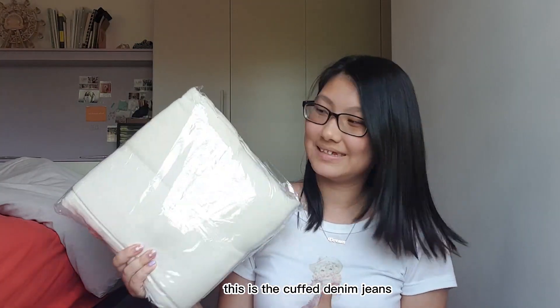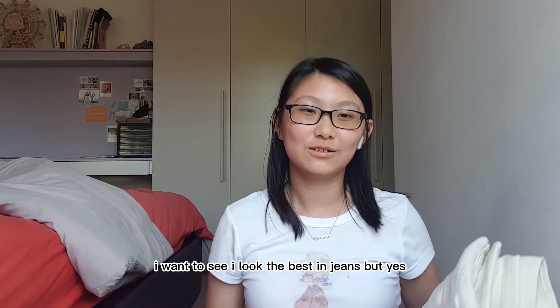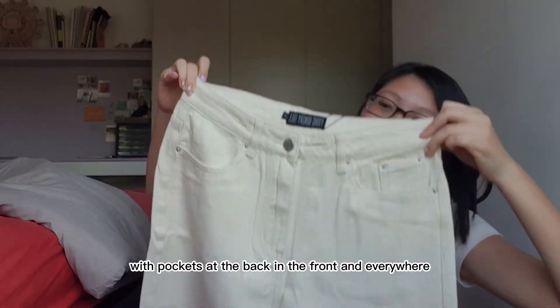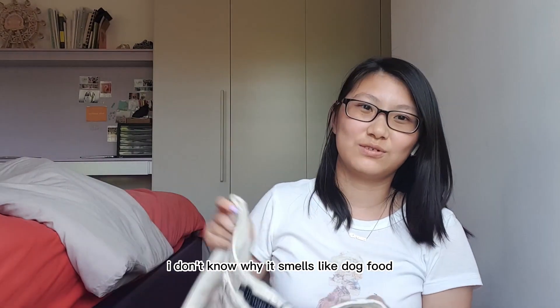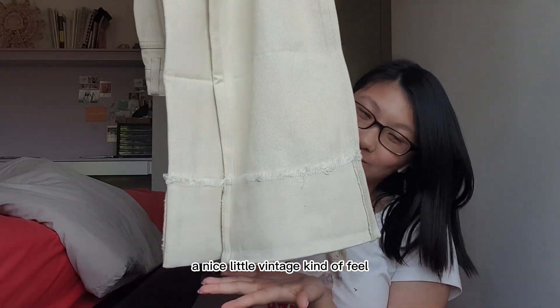This is the cuffed denim jeans in a cream color. I don't have jeans in cream colors, and I'm a crazy denim girl, so I love these. It's a cream, oatmeal kind of color — your regular denim jeans with pockets at the back, front, and everywhere. It smells a bit like dog food for some reason, but the legs have a nice little vintage kind of feel.